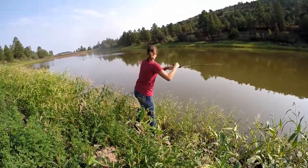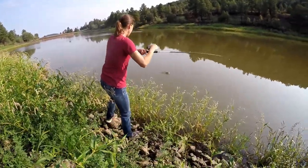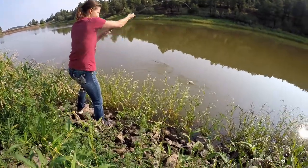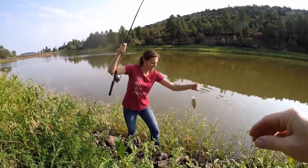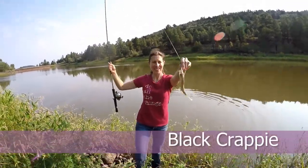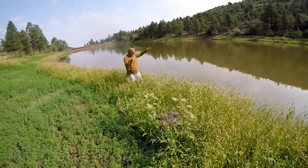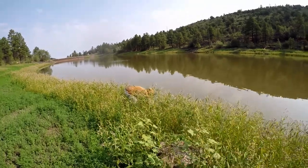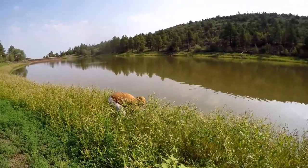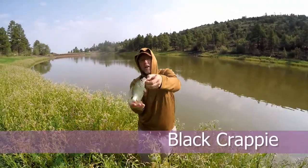Does he feel good? I actually do feel good. Hoist him up on the bank. Oh, you got a crappie. Nice. They make good fish tacos, too. Hold that dude out. There's a crappie. Crappie or a perch? It's a crappie. Not too crappie, huh?